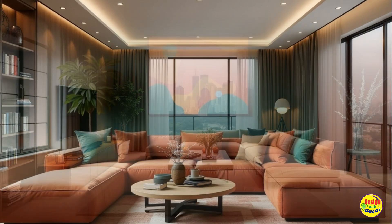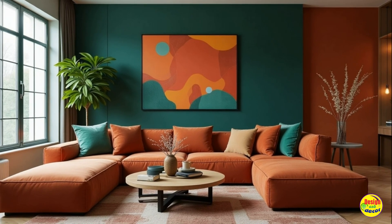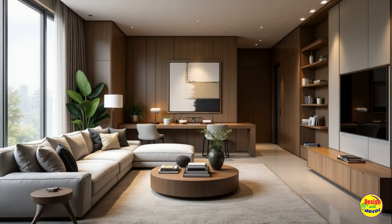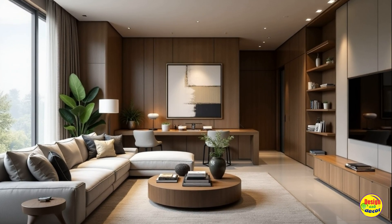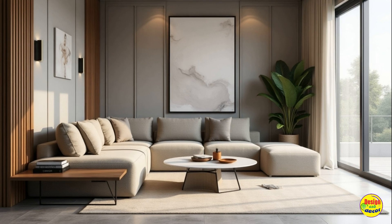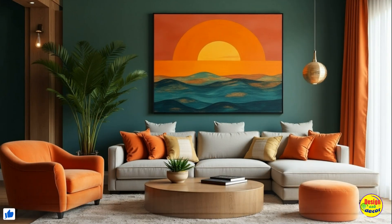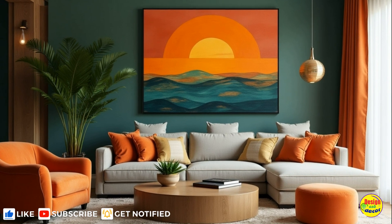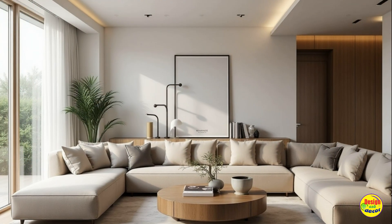Bold color palettes. Gone are the days of muted tones dominating the living room. In next year, bold and vibrant color palettes are making a resounding comeback. From deep emerald greens to rich terracotta hues, incorporating striking colors can breathe new life into your space. Use these shades for accent walls, throw pillows, or artwork to create an eye-catching focal point that complements your contemporary decor.